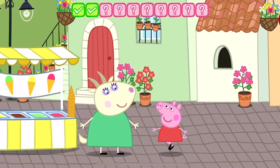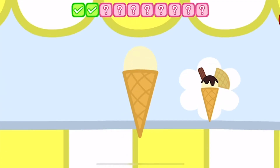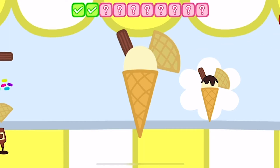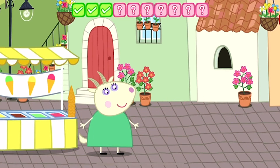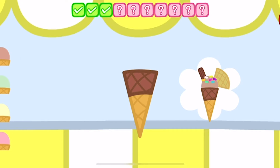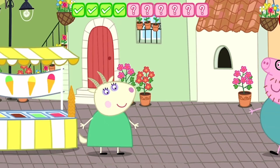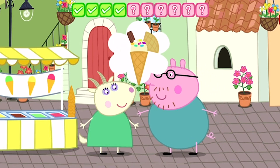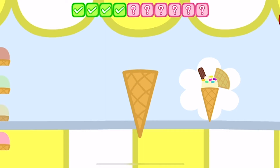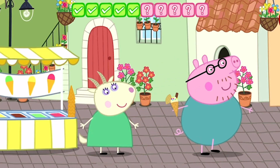Mummy Pig loves her ice cream. Peppa loves her ice cream. George loves his ice cream. Daddy Pig loves his ice cream.